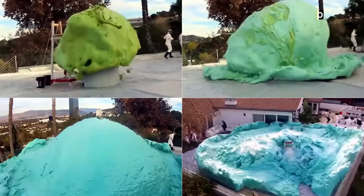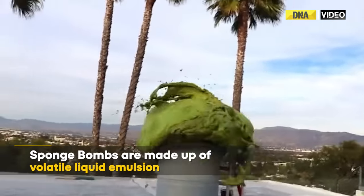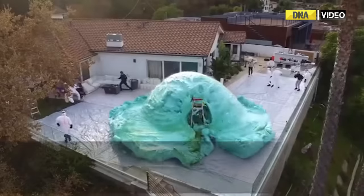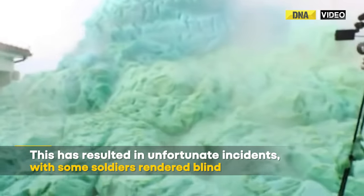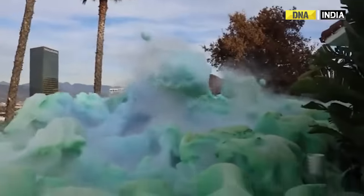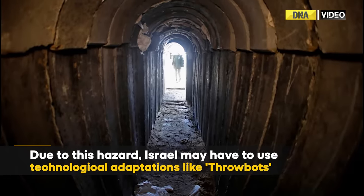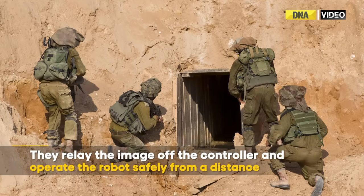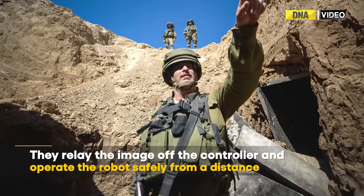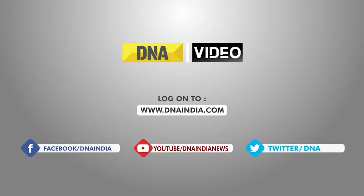This advanced equipment comes with its own risks. The Spongebombs are made up of volatile liquid emulsion, which has resulted in unfortunate incidents, with some soldiers reportedly rendered blind. Due to this hazard, Israel may have to use technological adaptations such as throwbots, which can relay images back to a controller who can operate the robot safely from a distance.